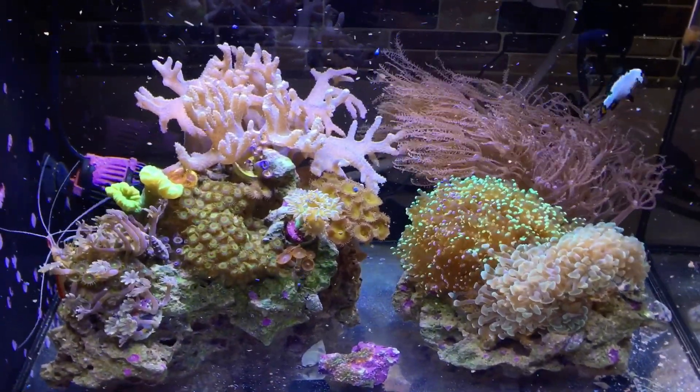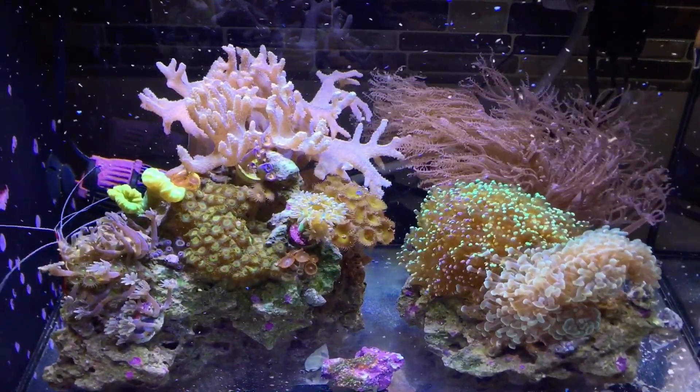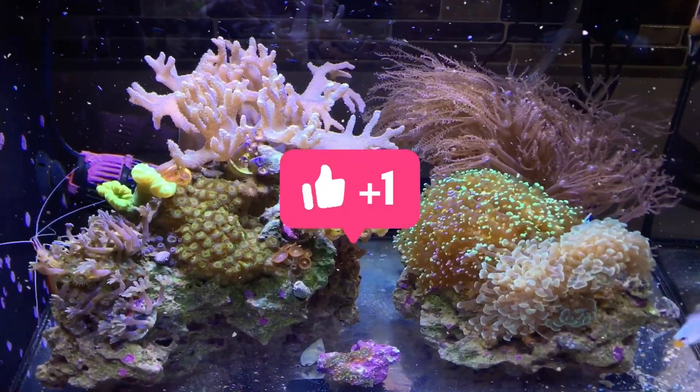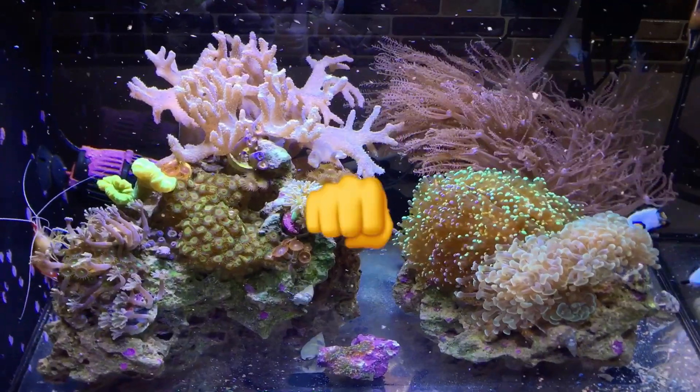But yeah, that's it for today's video. If you have any comments, questions, anything like that, feel free to leave a comment below. Like, subscribe, all of that good stuff. Until the next video, take care.